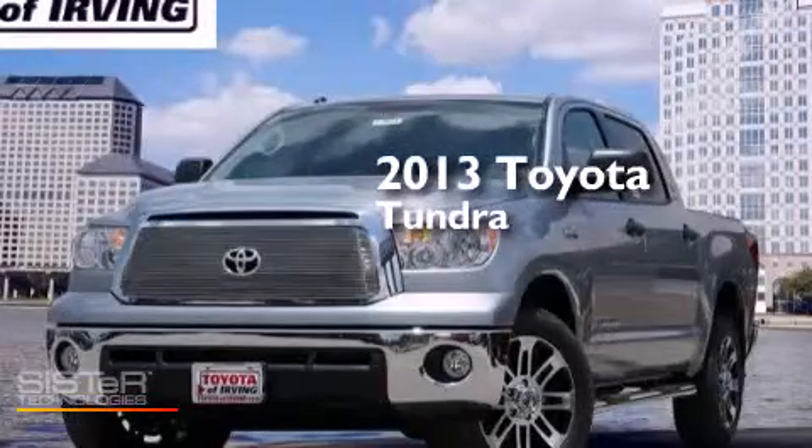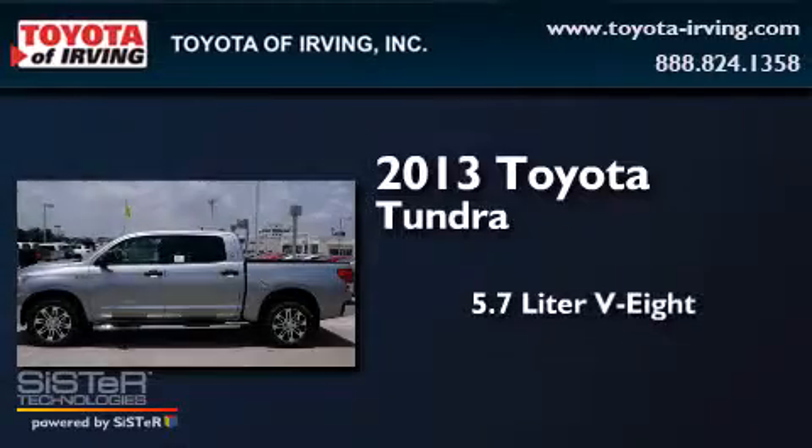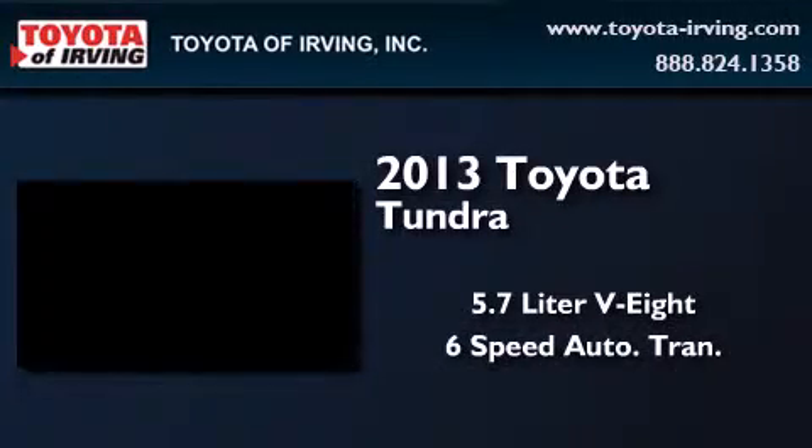This is a brand-new 2013 Toyota Tundra. It has a 5.7-liter 8-cylinder engine and a 6-speed automatic transmission.